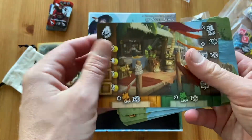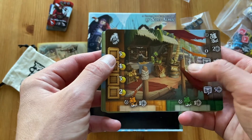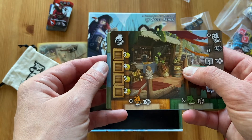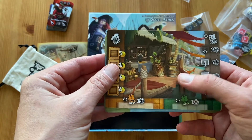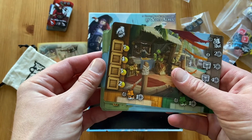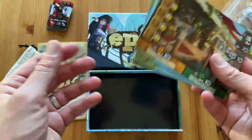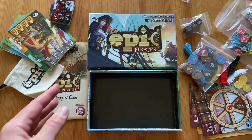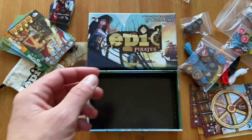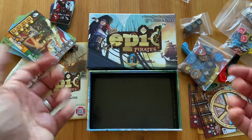There's also a marketplace card where you can sell goods — they have different values. You need money to get the treasures and bury them on different places in the game so you can win. The first person who buries three treasures wins the game. So as you can see, a lot of components, a lot of cool things — metal coins, cool ships, and pre-punched tokens. That's awesome.